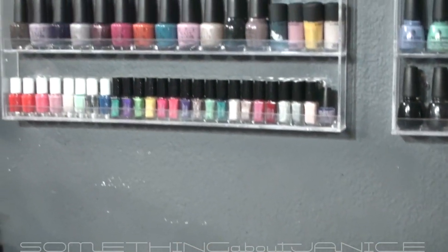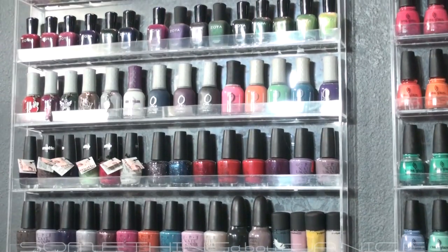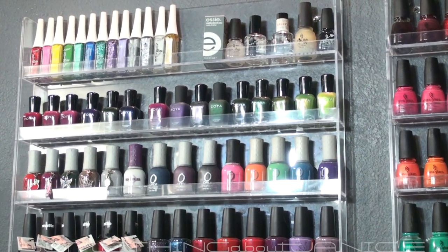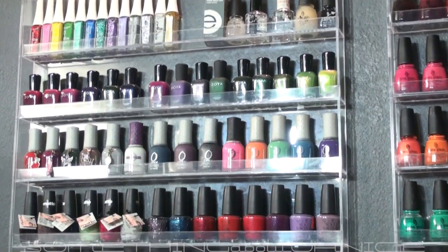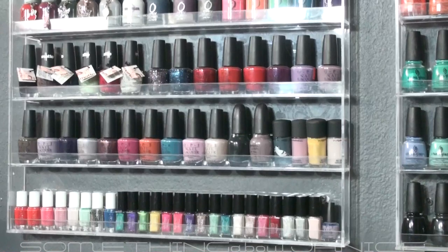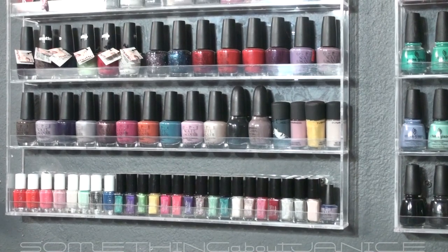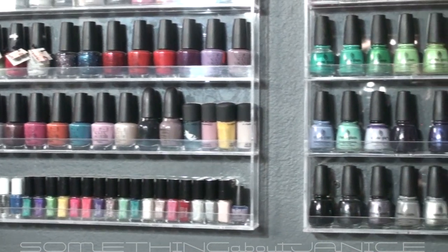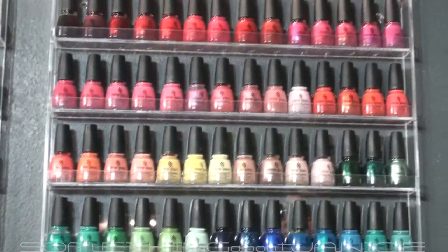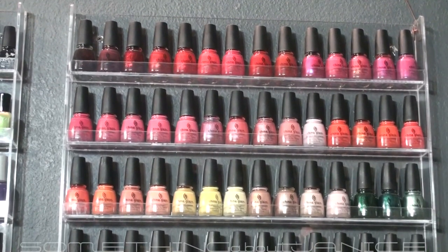Now my nail polishes — I have two racks. The left one has my nail art polishes, some top coats and base coats, Zoya polishes on the second row, Orly on the third, then OPI, MAC, and Sephora by OPI, and then mini polishes from Sally Hansen, OPI, and others. The rack on the right is all China Glaze — organized from red, orange, yellow, green, blue, purple, and then the bottom row is black all the way to white.